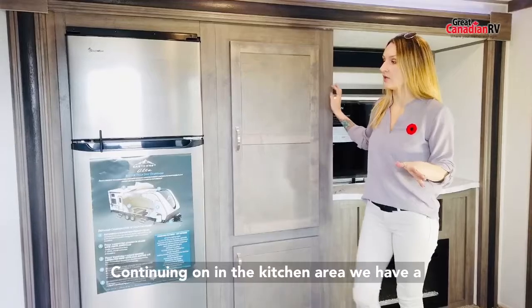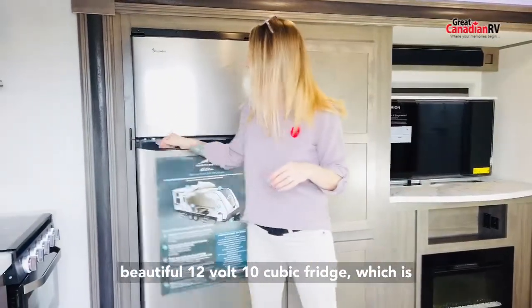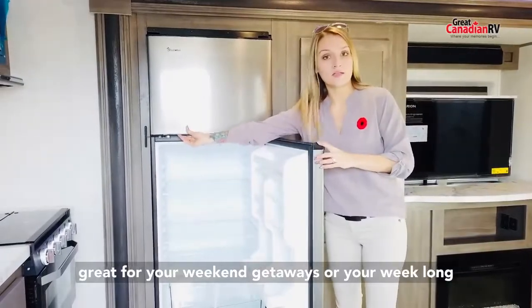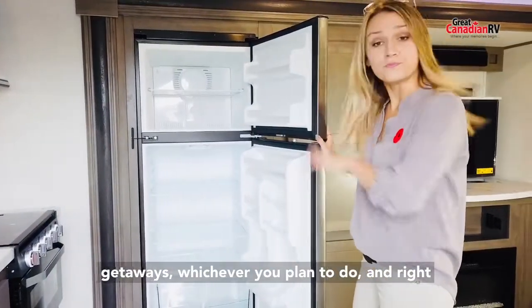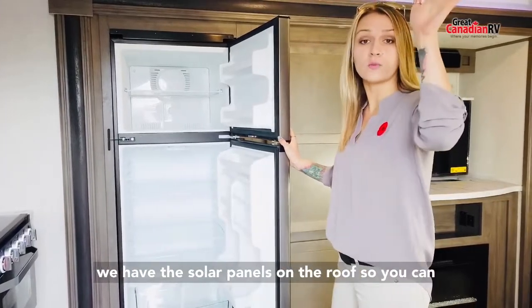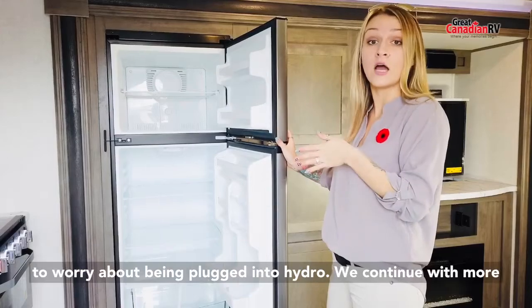Continuing on in the kitchen area, we have a beautiful 12-volt 10 cubic fridge which is great for your weekend getaways or your week-long getaways. Right now this would be perfect because we also have solar panels on the roof, so you can run while you're boondocking and you don't have to worry about being plugged into hydro.